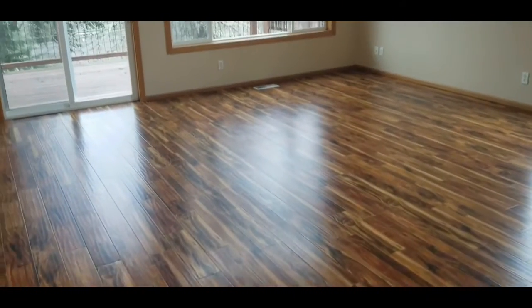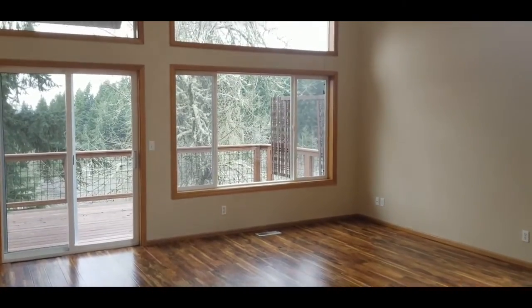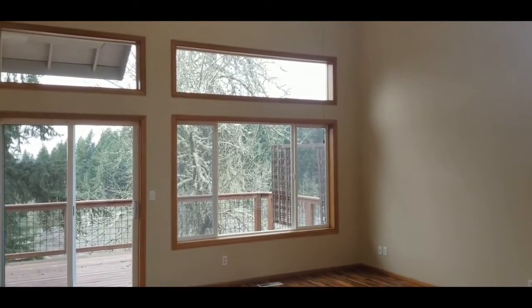Upon entry of the home is a large living room area with a sliding glass door and plenty of windows.